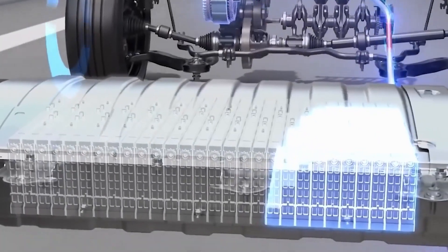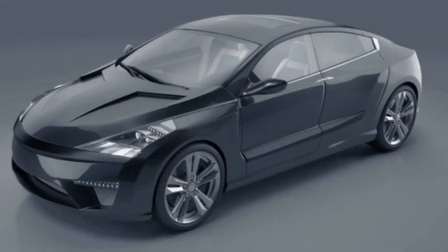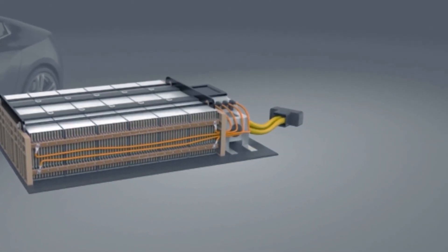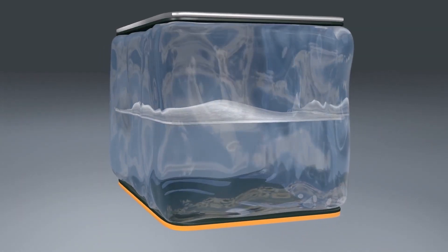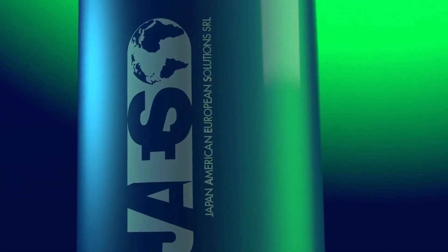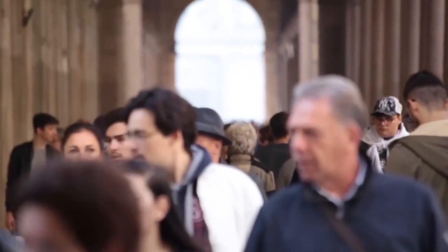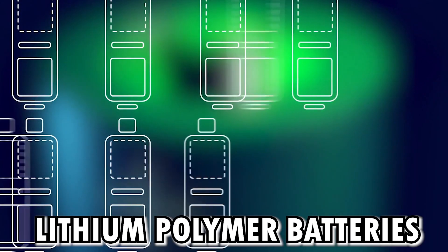So, what are some other options if solid-state batteries aren't for you? Firstly, let's talk about lithium-ion batteries. Traditional lithium-ion batteries have been the go-to choice for electric vehicles for years. They're reliable, proven, and relatively inexpensive to produce. However, their energy density and safety profiles may not match those of solid-state batteries, and lithium-ion batteries are also prone to thermal runaway — a concern that solid-state batteries aim to address.